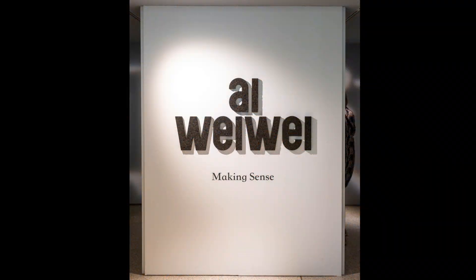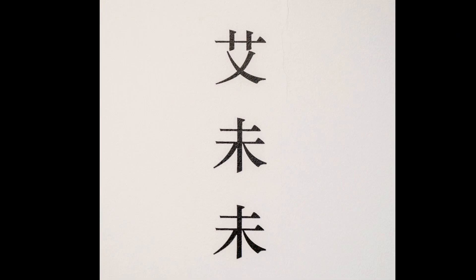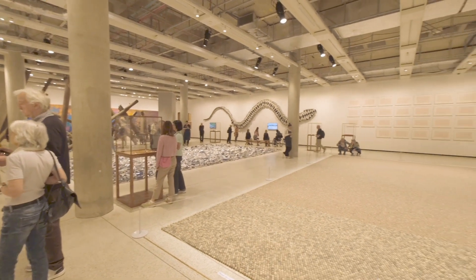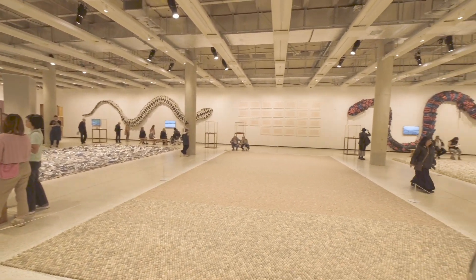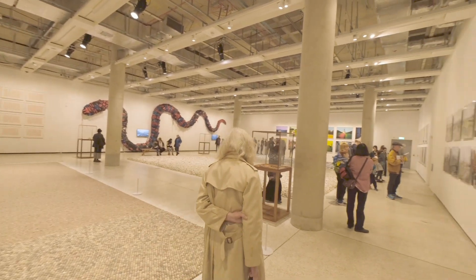The exhibition itself is on the ground floor and is split into areas such as the floor, walls and objects in cases. We will start our tour from the left hand end, looking at the fields first, then the wall art, and finally the objects around the room.